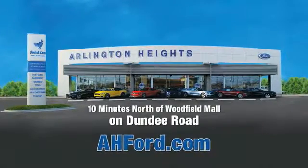Arlington Heights Ford, just minutes north of Woodfield Mall on Dundee Road. Visit AH4.com. We'll see you next time.